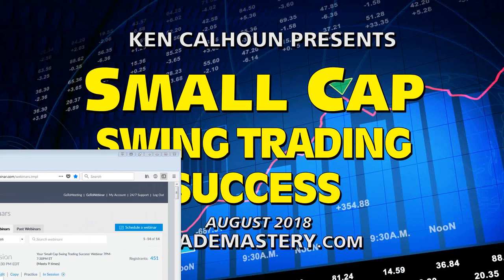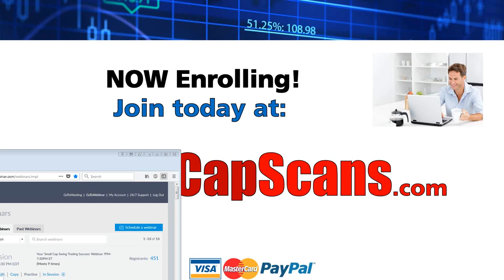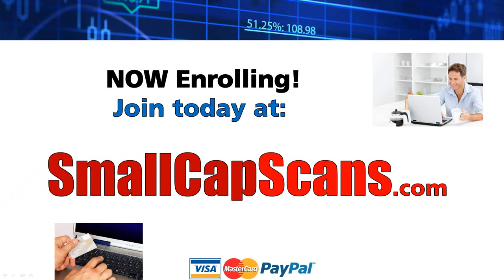All right, we've got just a minute left. Thank you all for being here — it's been 90% content and very little pitch. I wanted to give you a good overview of the kind of charts I like to trade and cover in Small Cap Scans for my members. Hopefully you'll try it out for a few weeks — no risk at all, it's $7 for three weeks with a money-back guarantee.